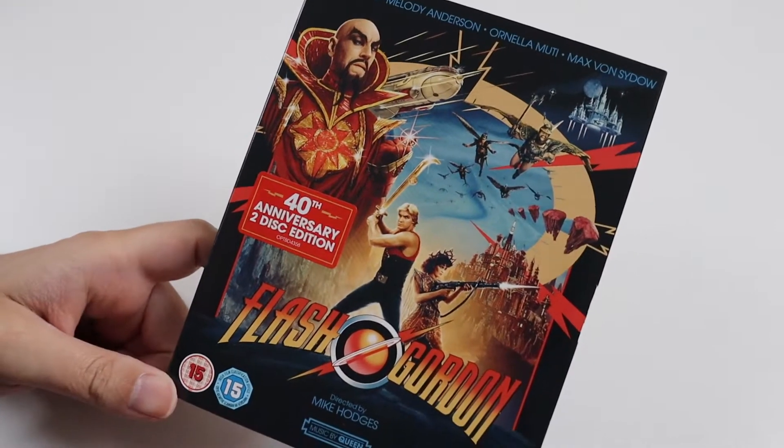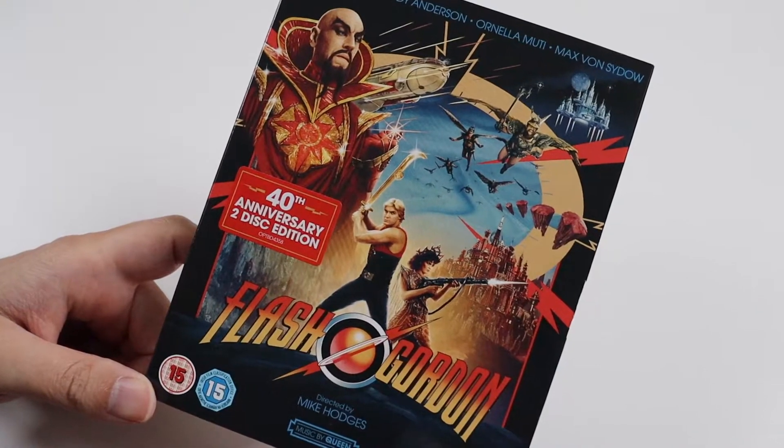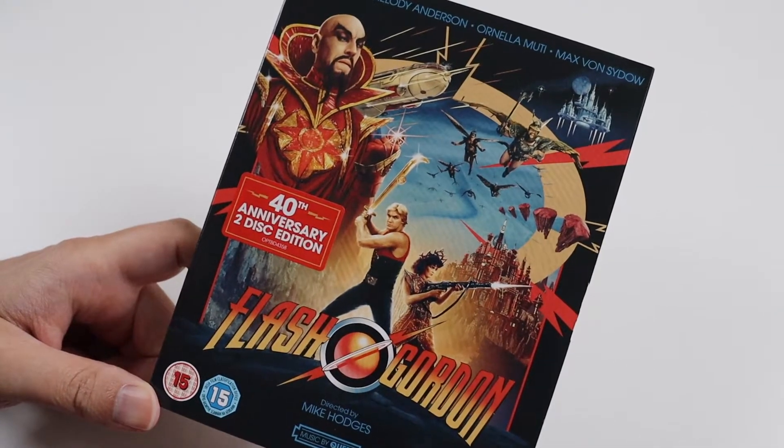Hi everyone and welcome to this video where I'm going to be showing you this new release of Flash Gordon. It's the 40th anniversary this year — it was made in 1980, the same year I was born.